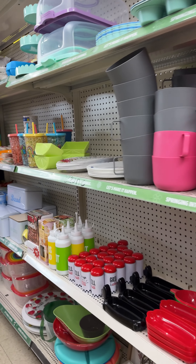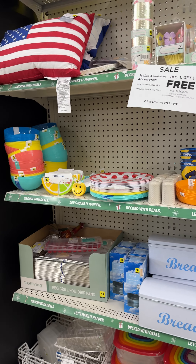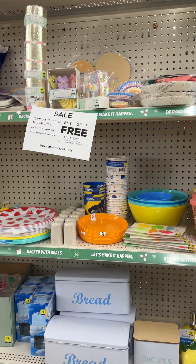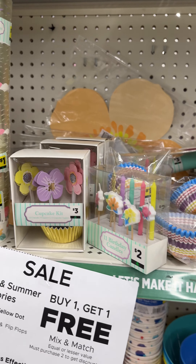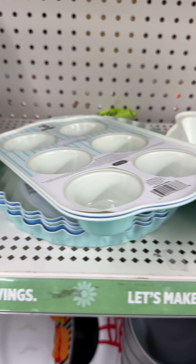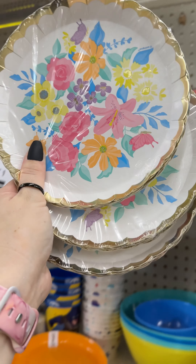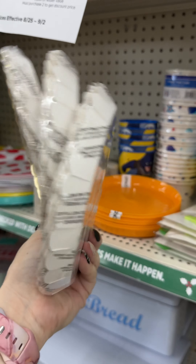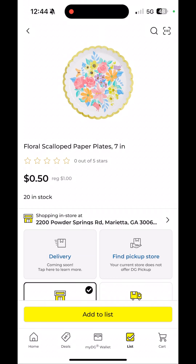I headed over to the seasonal area and found a lot of springy items — it's currently back to school season, just turning into September. I scanned some of those older items and lo and behold, these baking pans and three-tier spring cupcake transporters were all half off. These cute little spring plates actually scanned as 50 cents, which is 75% off.